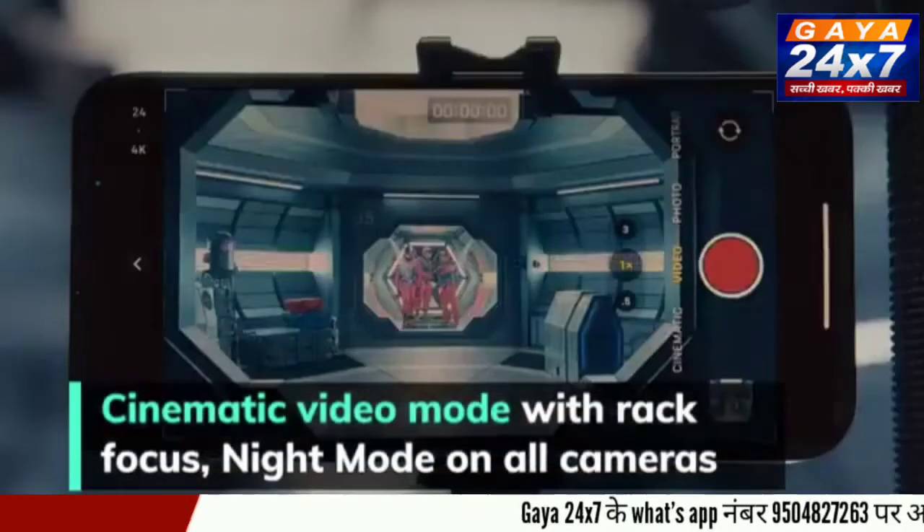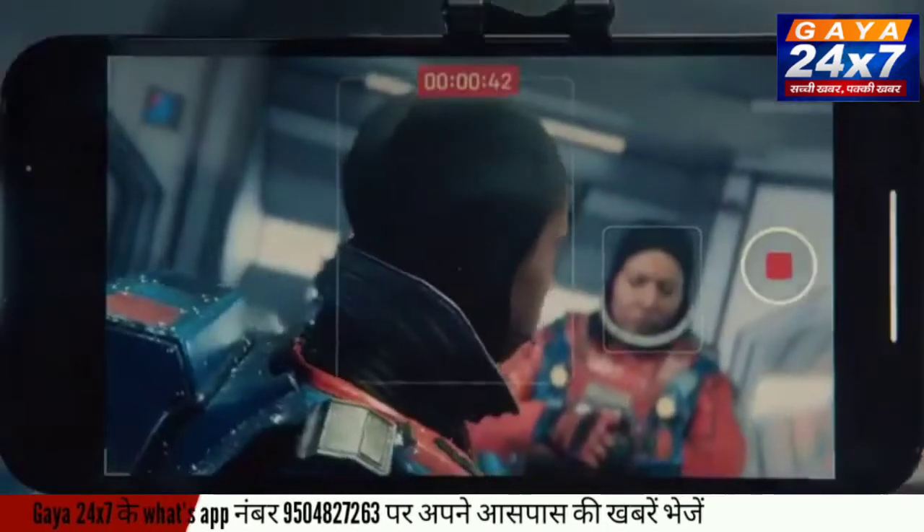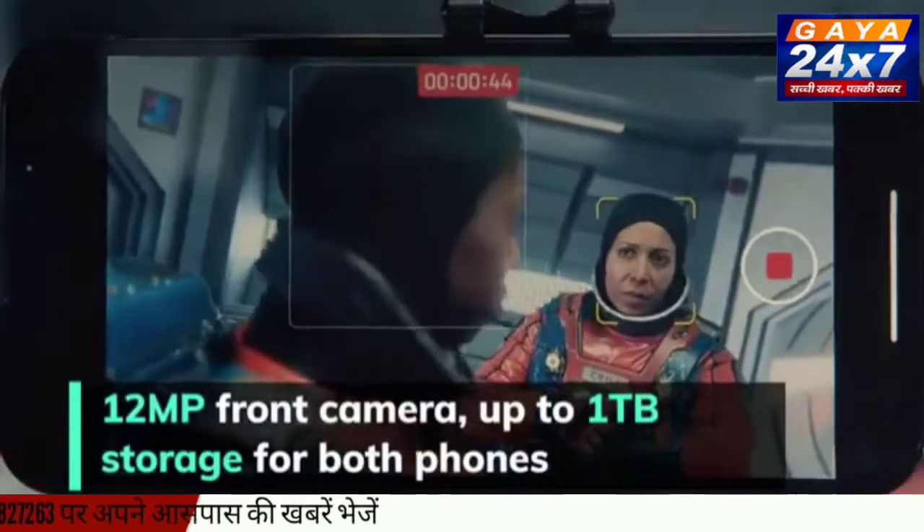All cameras get night mode and support the cinematic video mode with rack focus. There is also a 12MP front camera.